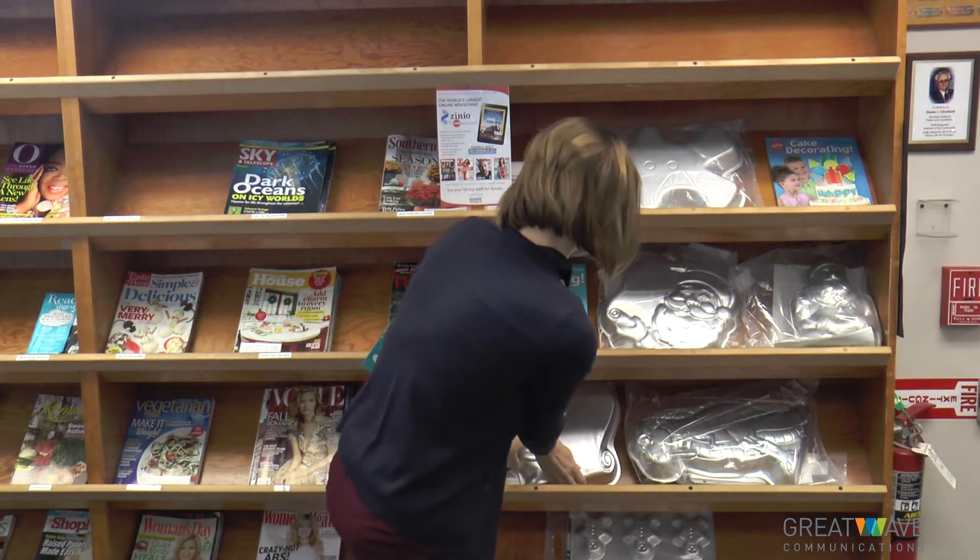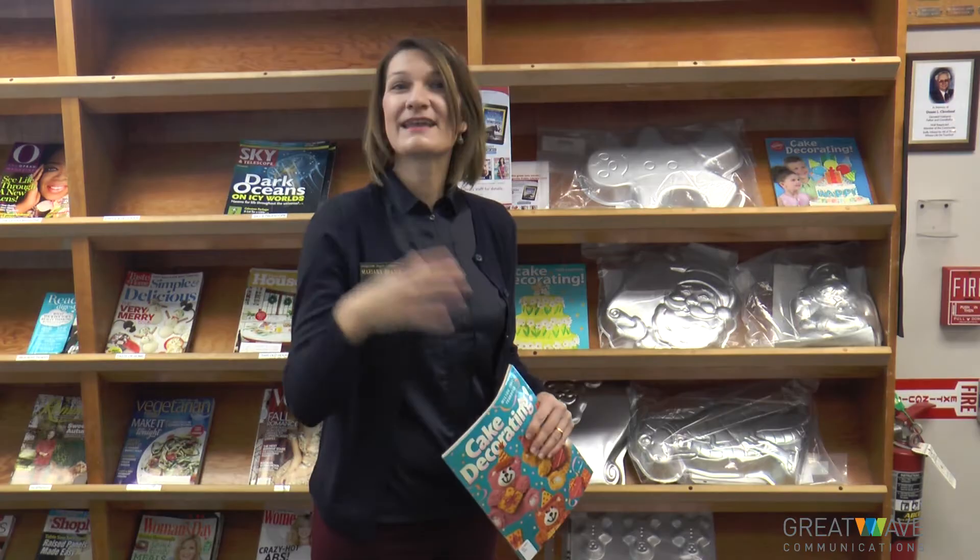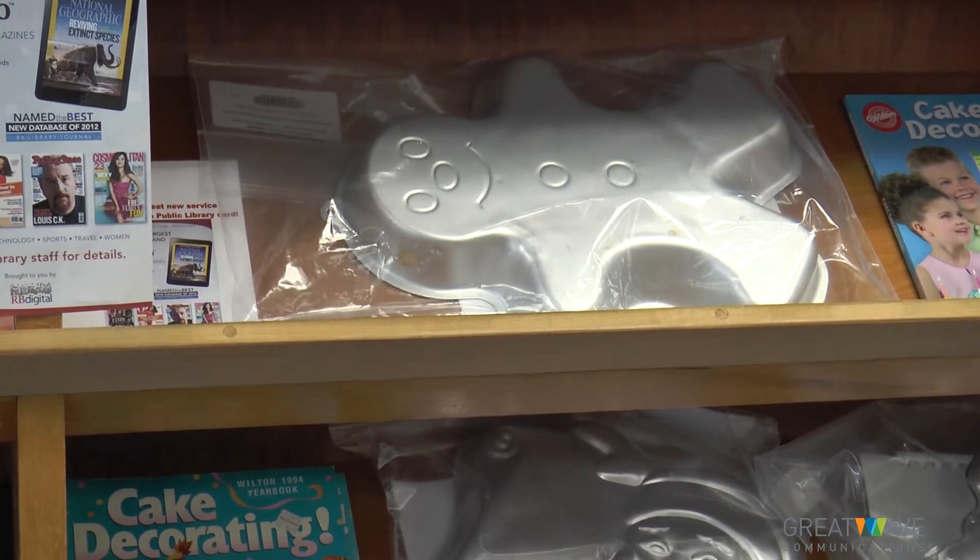So if somebody wanted the dinosaur and they're in Bristol, can they do a transfer? Yes, absolutely. What we do is you put a hold on it through the computer or you call one of the staff members — just like you would a book. They will put the hold on it, ship it from another library, and you'll have it in a couple of days.